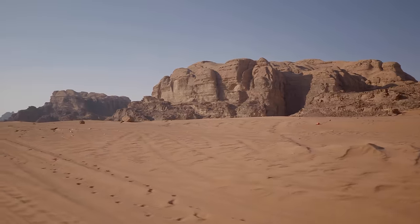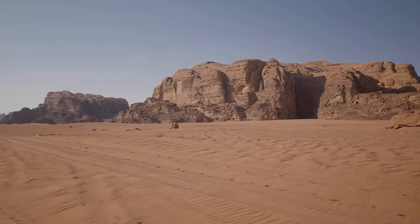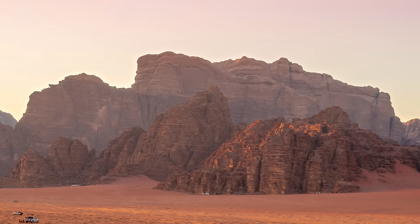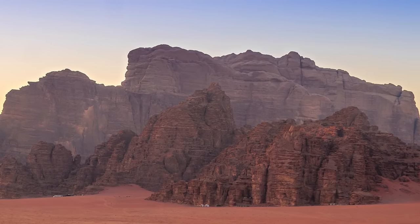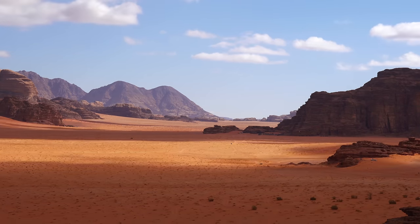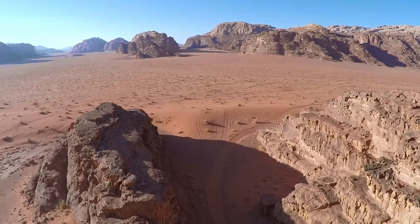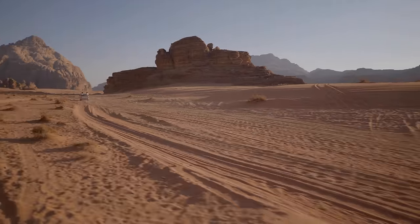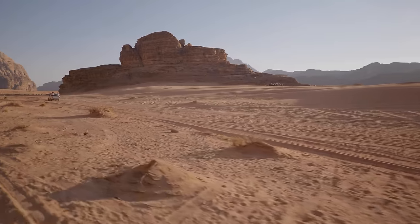Wadi Rum, located in southern Jordan, is a breathtaking desert landscape renowned for its natural beauty and unique cultural heritage. Known locally as the Valley of the Moon, Wadi Rum is a UNESCO World Heritage Site and one of the most popular tourist destinations in Jordan. The area is characterized by towering sandstone mountains and red dunes, which create a unique and surreal landscape. Visitors can explore the desert on camelback, jeep tours, or hiking, and experience the tranquility and solitude of the vast desert.